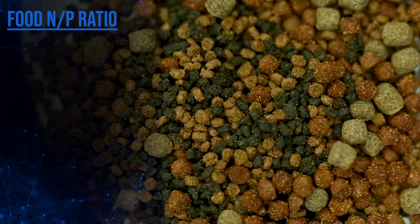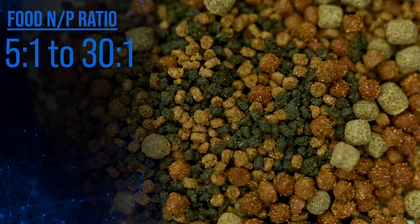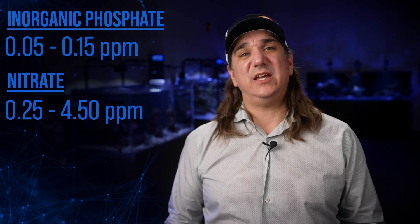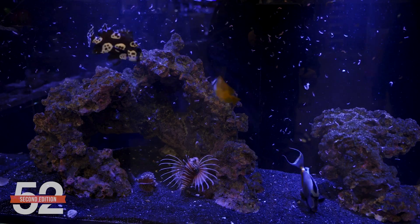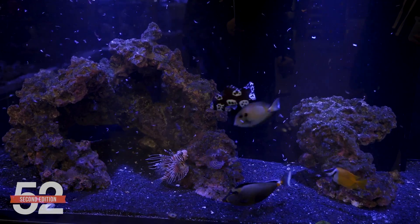As to nitrate levels, this might be the most controversial statement: I have no specific nitrate goal — just let it land where it's going to land. The rationale considers the relationship of nitrate to phosphate in our foods. The ratio of nitrate to phosphate in most fish foods is in the range of 5:1 to 30:1. Without considering uptake in the tank, our goal of 0.05 to 0.15 phosphate should produce around 0.25 to 4.5 parts per million nitrate. The point is: get phosphate stable without removers, then track nitrate monthly in your app to see where it stabilizes.